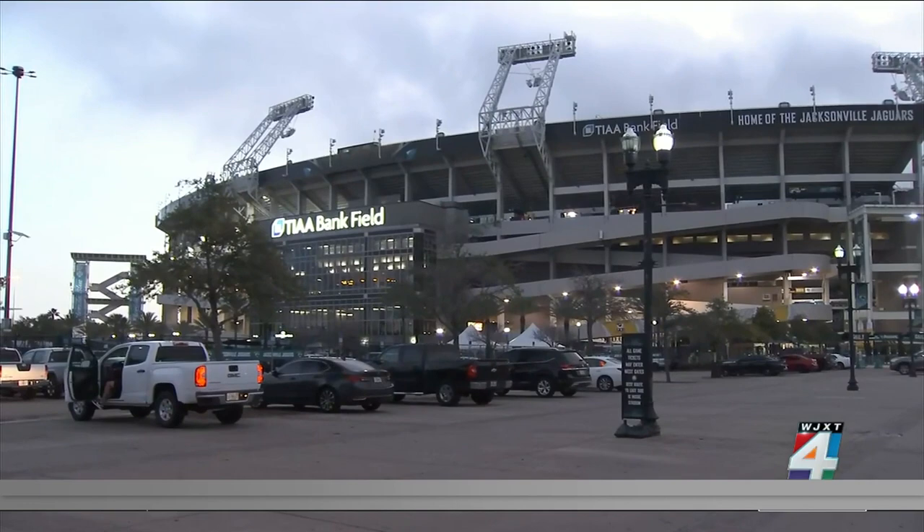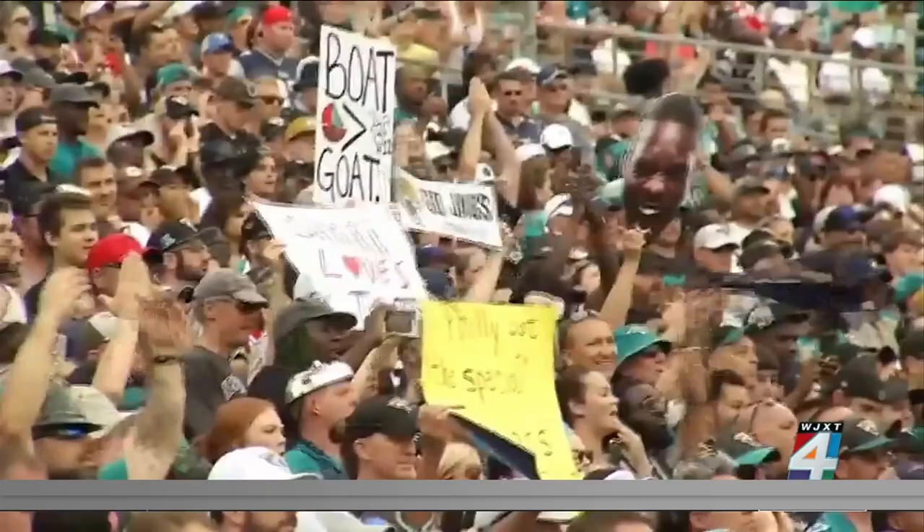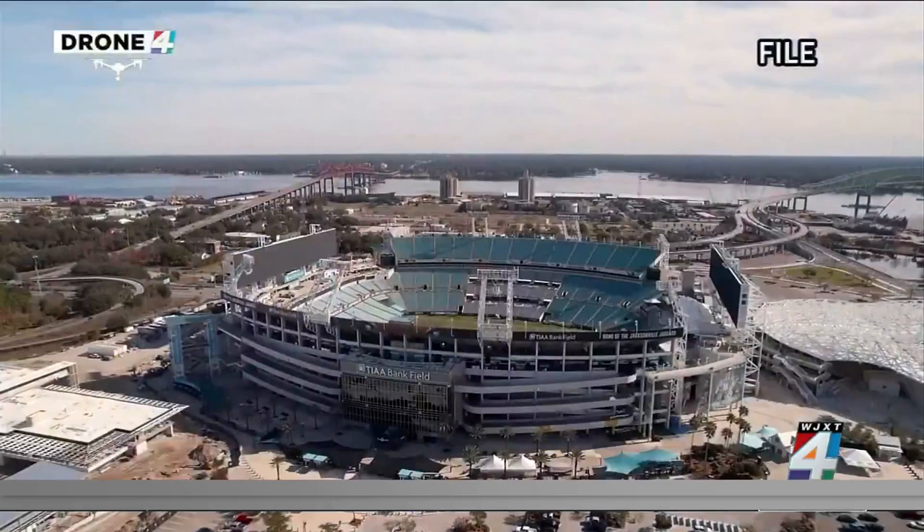81% of Jaguars fans have said it just gets way too hot here at the bank, and having some shade would make a big difference for their fan experience. Right now, the exact price tag is unknown, but Jaguars president Mark Lamping said last year that it could involve a partnership with the public. Jaguars fans have shown their commitment over the years, and as Lamping told News for Jax last year, they've spoken and the team has listened.